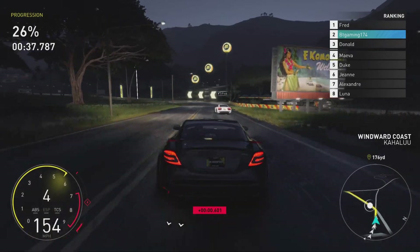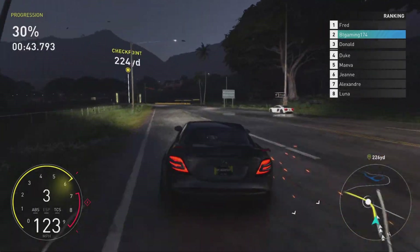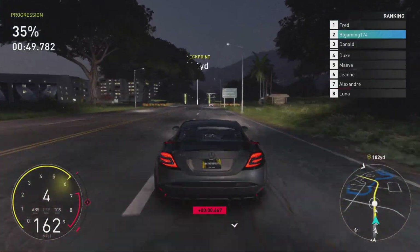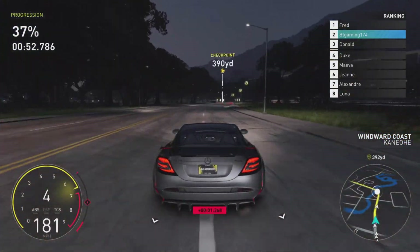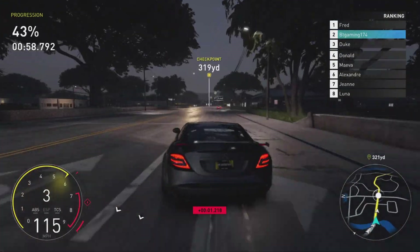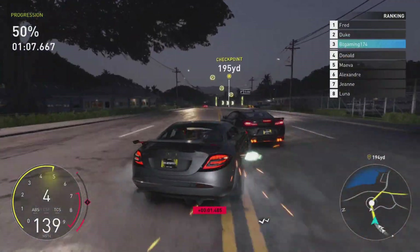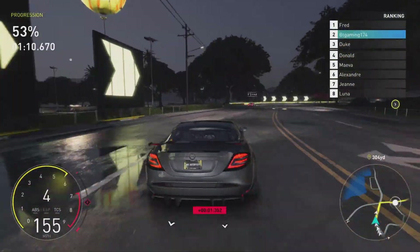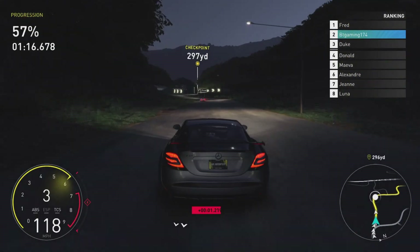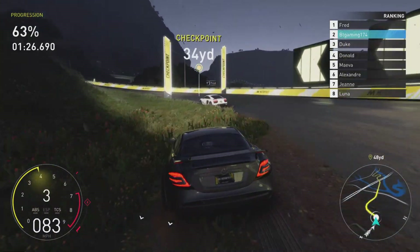The back is actually quite nice, the front is a different story, but let's see how this handles. This thing is quite fast — it feels fast anyway. Handling wise as well — we've got a turn coming up. Okay, maybe a bit too much — we went off — but it feels quite nice, definitely better than some of the street racing vehicles I've tested. Fred is getting away, let's see if we can catch him.